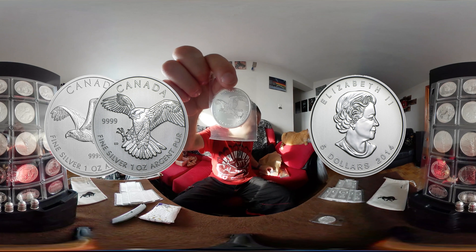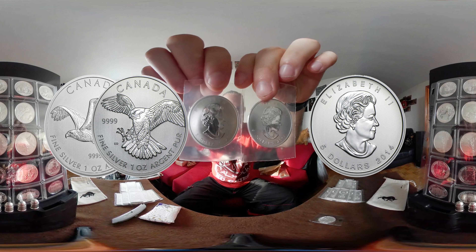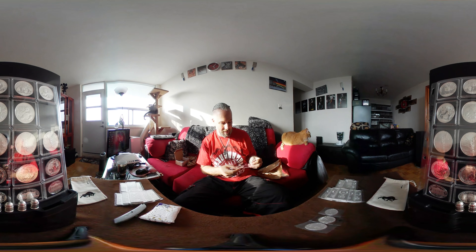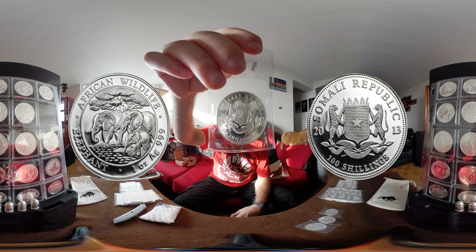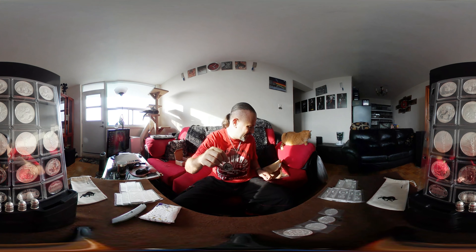On top of their wildlife series, there's the beautiful Birds of Prey series. That's from 2014 — I got both 2014s here. I already have the 2015 and now I have the two 2014s. Here is the African Wildlife Elephant from 2013, 100 shillings — the Somali African elephant. It's a beautiful looking coin; for some reason I was just drawn to the elephant series.